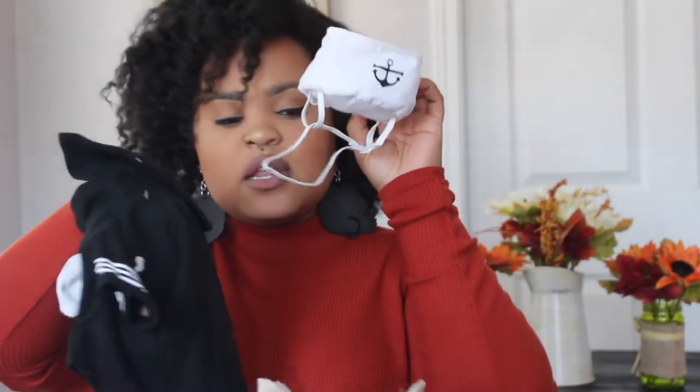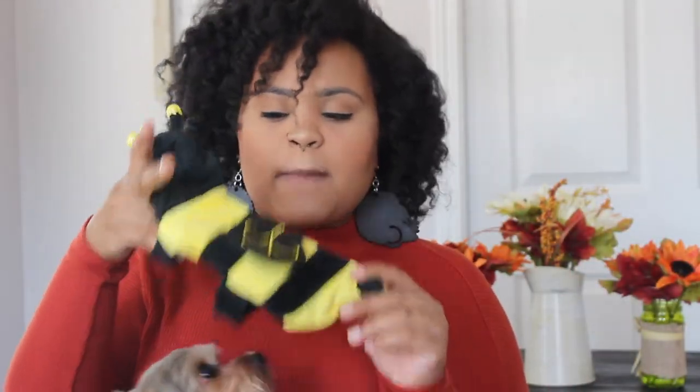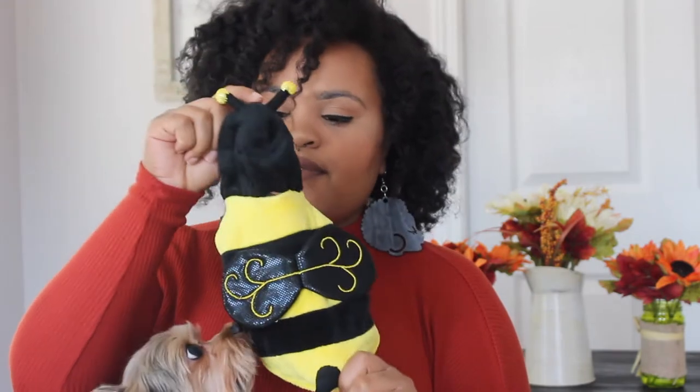These were not cheap costumes — I got them all from Petco. Marley's costume was $15 and he's a little sailor. My Bailey is going to be a bumblebee, and Zozo is going to be Super Dog — Zozo's costume is $15 as well.